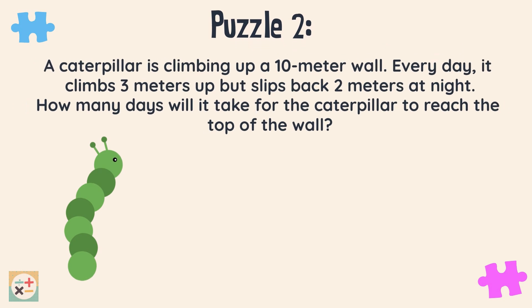A caterpillar is climbing up a 10-meter wall. Every day it climbs 3 meters up, but slips back 2 meters at night. How many days will it take for the caterpillar to reach the top of the wall?